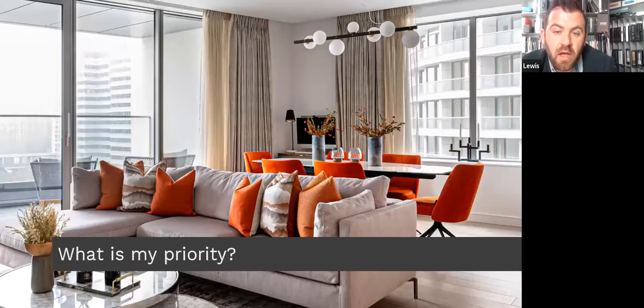Then ask yourself: what is my priority? Take the time to identify which parts of your property already function and which don't. A sense of openness is great, but lack of storage is very frustrating, or you may find the layout has no flow. Working out where you need to focus your budget and attention is really important, but you also need to ensure you don't lose sight of the bigger picture and overall look and feel of the property.